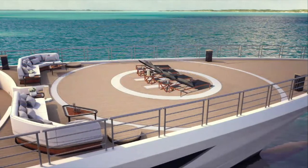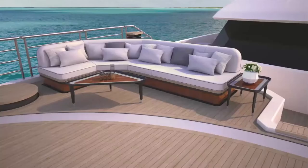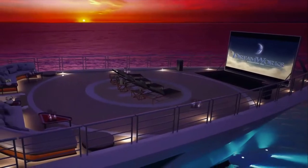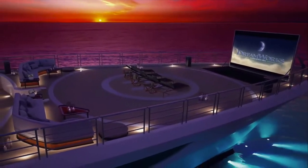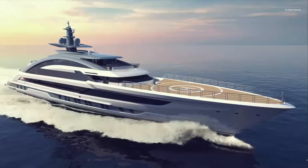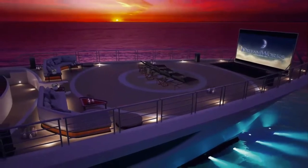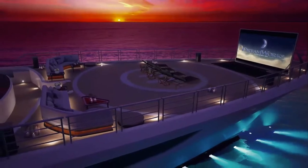29 knots for a yacht this big is absolutely impressive speed. On the outside, the yacht will be equipped with an open-air cinema, a helipad, a swimming pool, and a beautiful beach club. There is also a pop-up screen that comes up from the helipad area so the owner can enjoy movies in a great atmosphere.